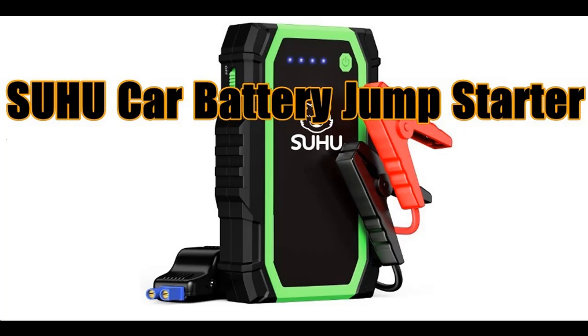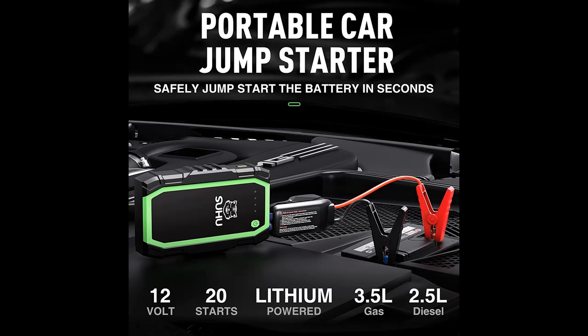Short video introduction and reviews of the SUHU Car Battery Jump Starter 800 Amp Peak 12 Volt Super Safe Lithium Car Auto Battery Booster. You can find it here — shop from a wide selection of devices in different configurations for your needs, filter by specification, type, brand, and more.